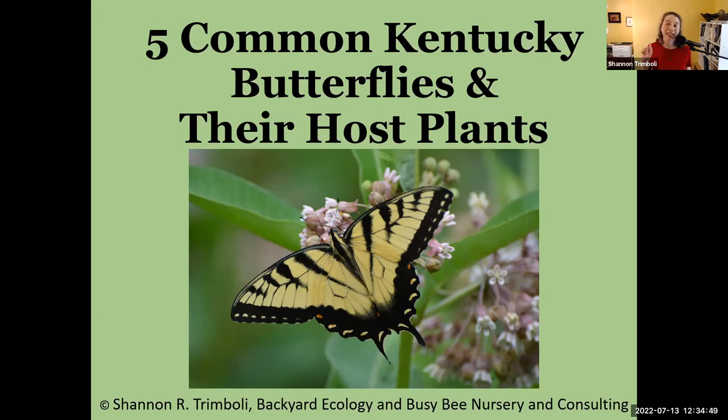Kelly has put the resource page link in the chat, but don't click it yet — wait and listen. That page has profiles of some of these butterflies, host plants, and a bunch of different things I thought you might enjoy. Let's go ahead and dive in.